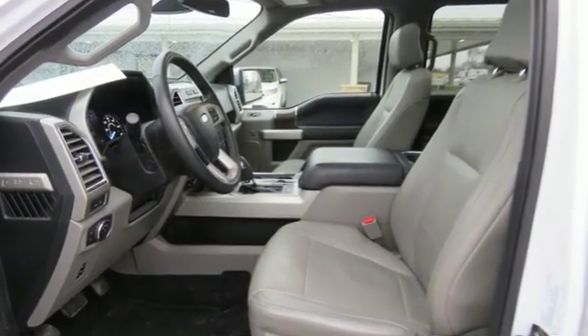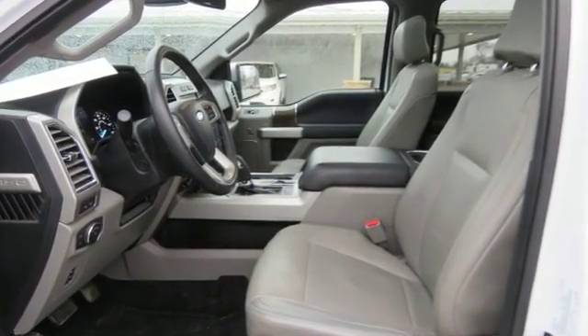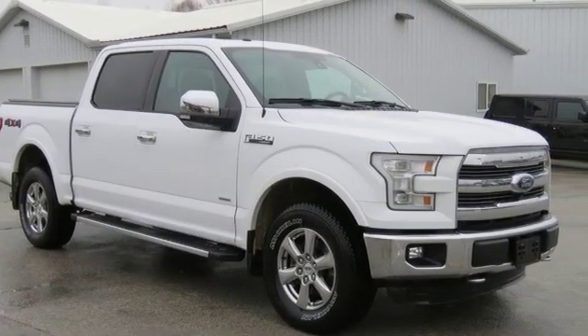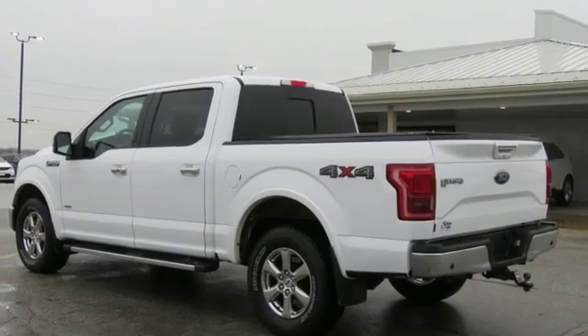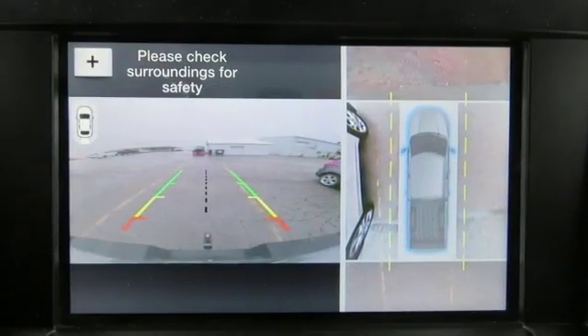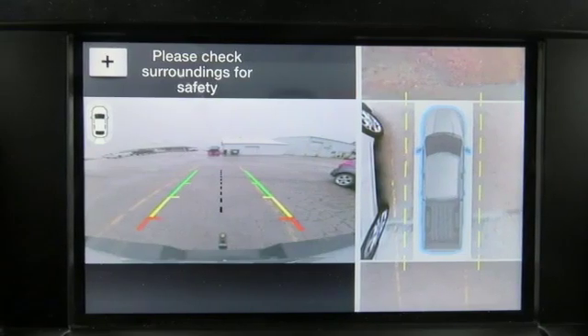It comes with great features you love: automatic transmission, electronic shift on the fly, driver selectable mode, active grille shutters, integrated navigation system, power heated mirrors, front heated and ventilated leather split bench seats, aluminum wheels, gas pressurized shocks, auto dimming rear view mirror, and turbo V6 engine.